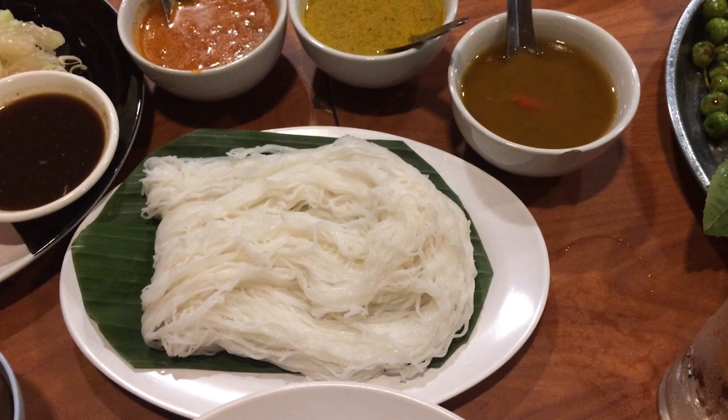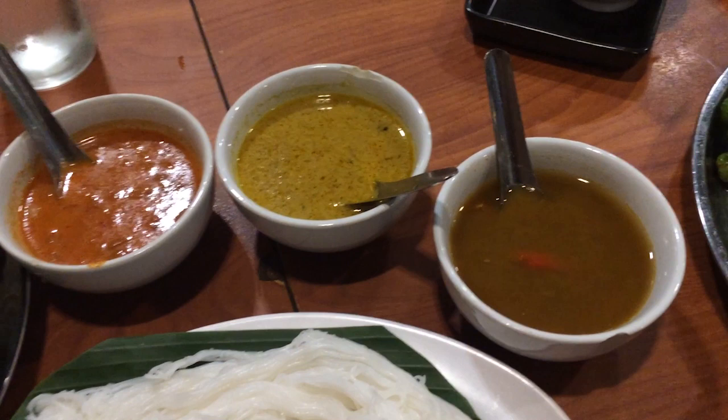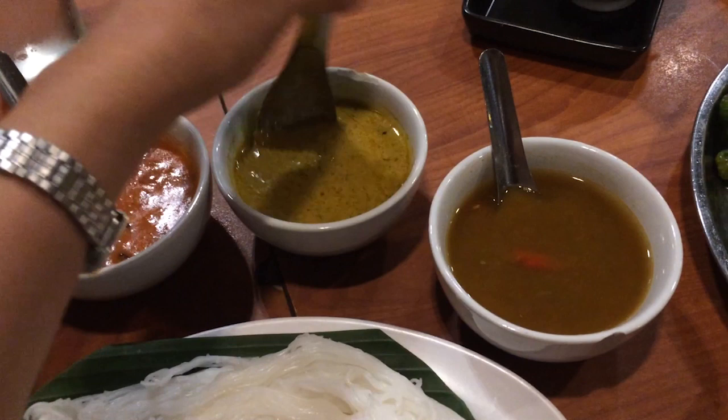So the first items to arrive — this is Khannongdin, sort of a set. Khannongdin is rice noodles, and this set comes with three different sauces. You can think of this as sort of our version of pasta.